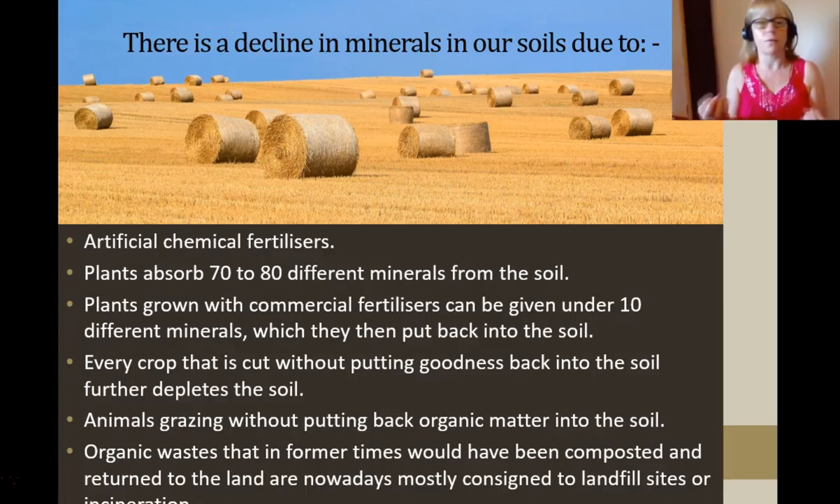Plants absorb 70 to 80 trace minerals from the soil, which your horses would then eat. But commercial fertilizers put on the paddocks cover only about 10 minerals. You cut the hay, ship it off and sell it, and replace the paddocks with just 6, 7, 8, 9, 10 minerals. There's a whole bunch of minerals that are missing.